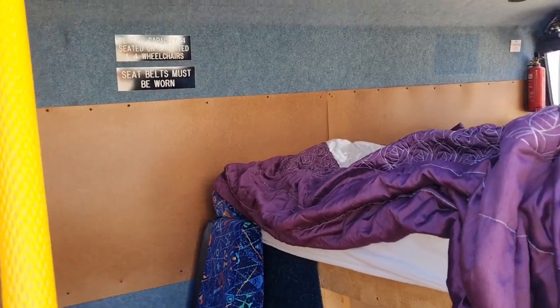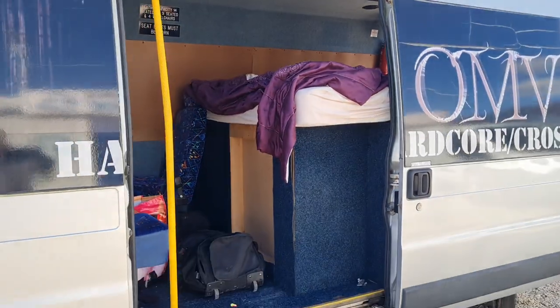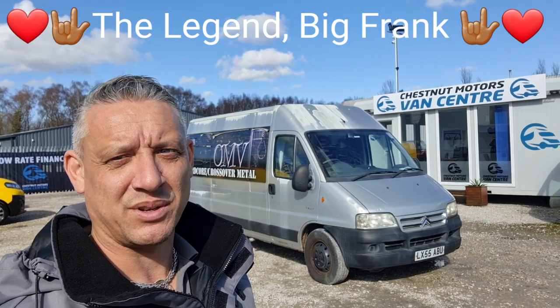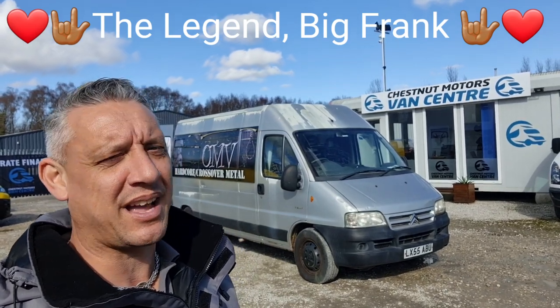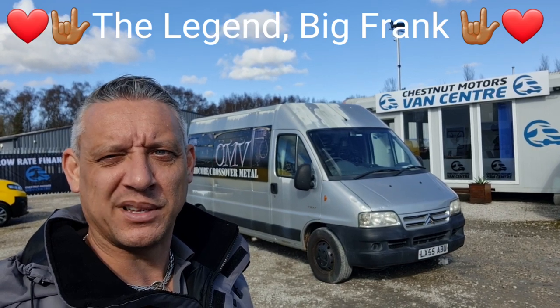Fucking legend, innit? All kitted out, ready to go. So, there you go, Tim — the legend. That is Big Frank, ready to roll. It's got your heat in, it's got your storage area, it's got a bed in it. Full service history. Cam belt fucking done. He's a rock and roll boss — ready to go and have some fun with another band, mate.